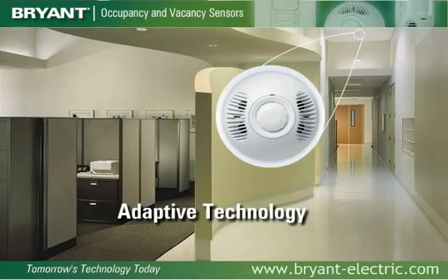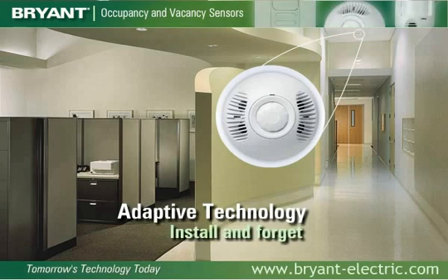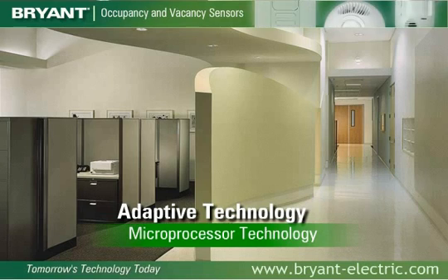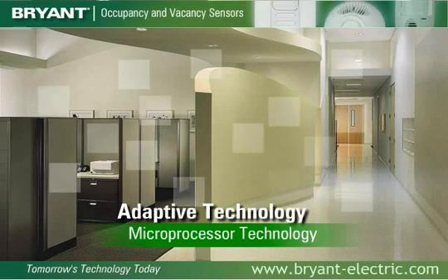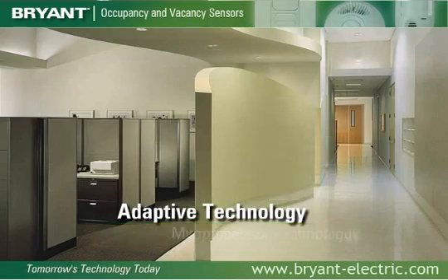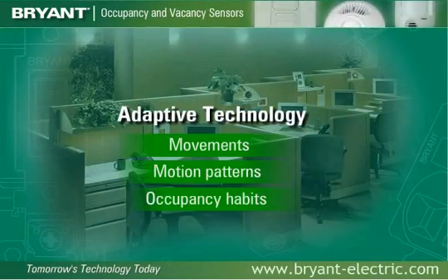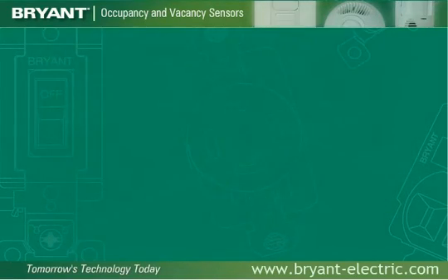Adaptive technology is a Bryant patented breakthrough that delivers a true install-and-forget operation. Adaptive technology sensors use microprocessor technology that constantly monitors the area and automatically adjusts the sensitivity and timer based on activity. It literally fingerprints movements, motion patterns, and occupancy habits.